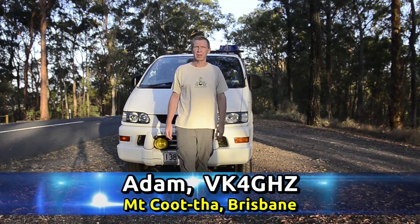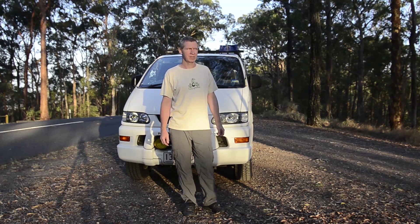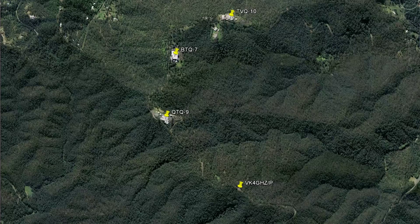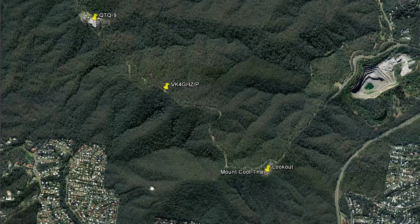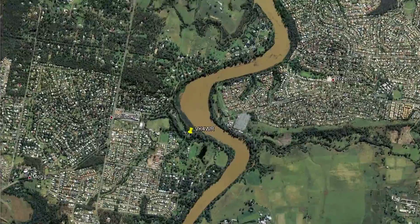G'day, Adam, VK4GHZ. We're at the top of Mount Cooter and we're going to be doing some more microwave radio experiments on 10 gigahertz. The Q2Q9 tower is about two kilometres to my north, and the lookout — for those who know Mount Cooter — is probably a kilometre or two to my south. Doing some tests with Allen VK4WR down there in Bell Bowery. So let's set up and give it a go.